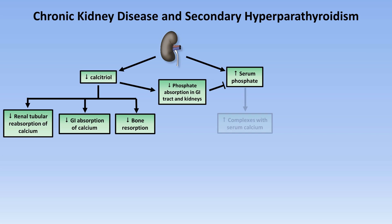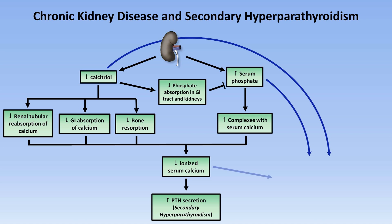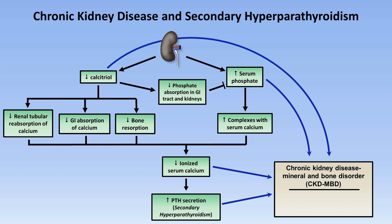This excess phosphate complexes with calcium, and together these four pathologic processes result in low ionized serum calcium, which leads to increased PTH secretion. This elevated PTH secretion caused by low calcium — seen almost exclusively in chronic kidney disease — is secondary hyperparathyroidism. The combination of low calcitriol, elevated phosphate, low calcium, and elevated PTH constitutes chronic kidney disease mineral and bone disorder, which includes renal osteodystrophy along with extraosseous calcifications in joints, blood vessels, various organs, and subcutaneous tissues.